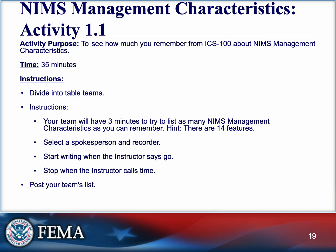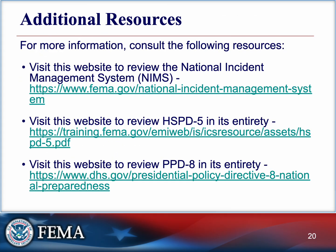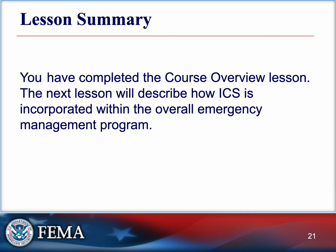In person, we'll divide into table teams with three minutes to write down as many of the 14 NIMS features as you can, then select a spokesperson. We're almost wrapped up for lesson one. We've covered the purpose of ICS and NIMS, how they help organize response, and what the course will teach you. ICS may sound abstract at first, but it quickly becomes second nature once you understand your role within it. You have completed the course overview lesson.